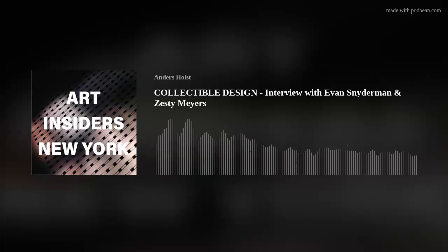Welcome to an episode of the award-winning podcast Art Insiders New York. My name is Anders Holst. The theme of the podcast is New York with a focus on behind-the-scenes conversations with fascinating people who are making an impact in the world of art, design, and architecture.